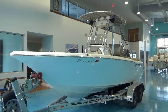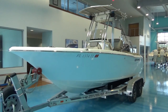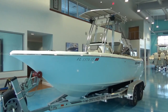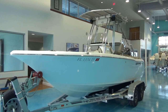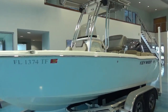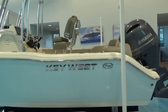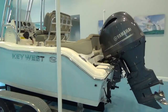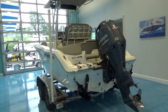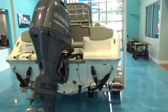Hey everybody, this is Barton Holmes with Yamaha Marine Center and Holmes & Irwin Yacht Sales. Today we are listing this 2022 Key West 203 FS, which stands for Family Sportsman. This is a boat I sold new not very long ago. Unfortunately, the owner has not really gotten any use out of it. It's got 33 hours on the motor, so we still have lots of warranty on the motor. The warranty on the boat itself is up — the boat is just over a year old.